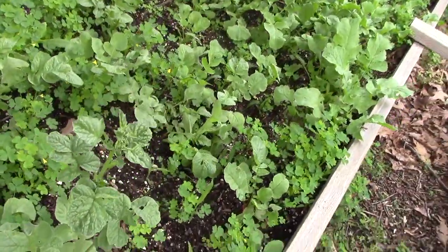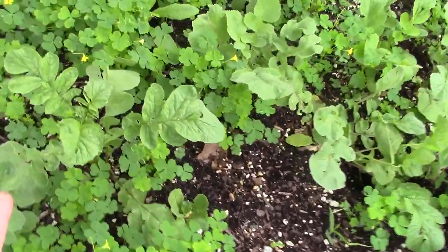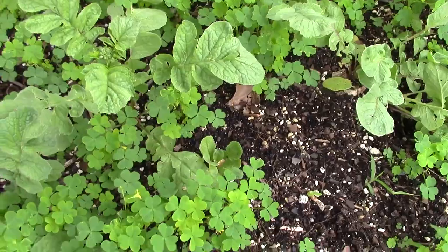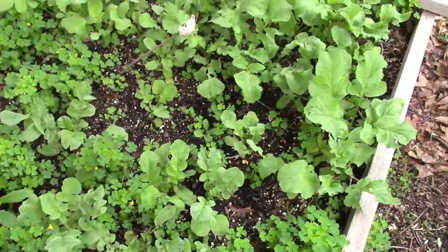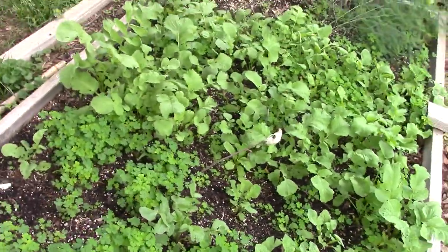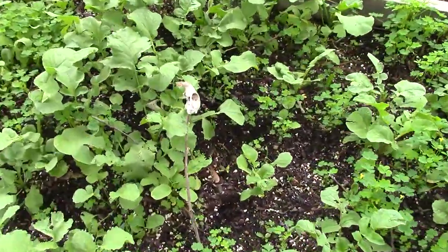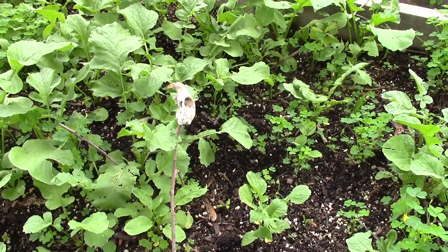Here he has some radishes - this one's a really good example of bolting, it just sends that center stalk up and starts to make a flower. He put in some black radishes and I haven't seen any come through yet. Not morbid or anything, but we found this squirrel skull so my husband has it here as sort of a warning to the other squirrels - I thought it was pretty cool.